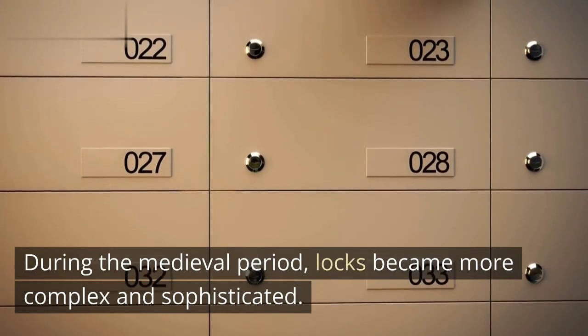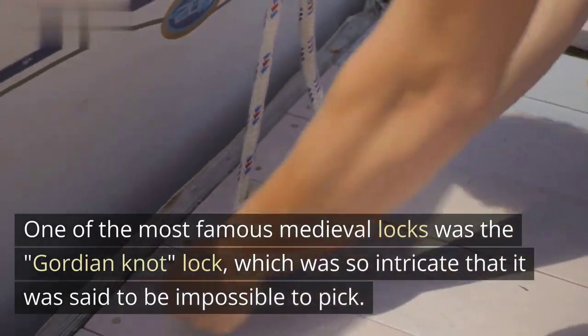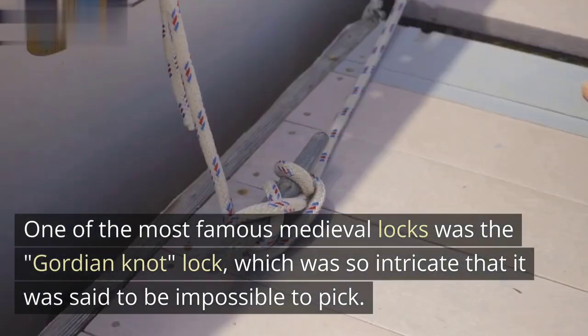During the medieval period, locks became more complex and sophisticated. One of the most famous medieval locks was the Gordian knot lock, which was so intricate that it was said to be impossible to pick.